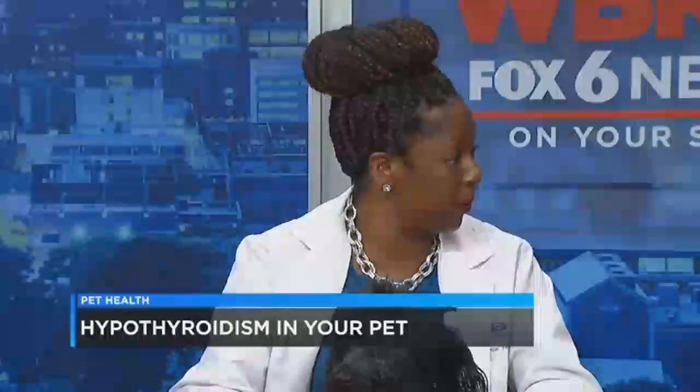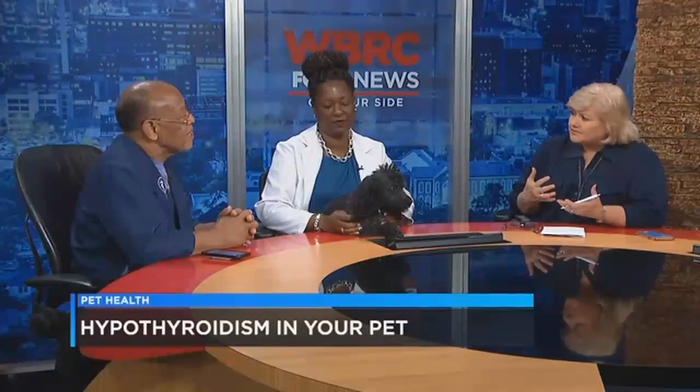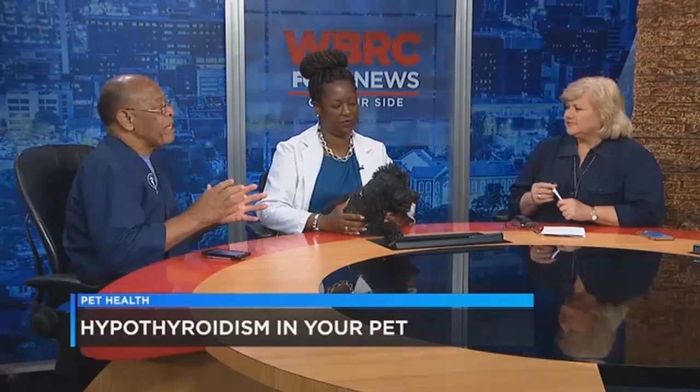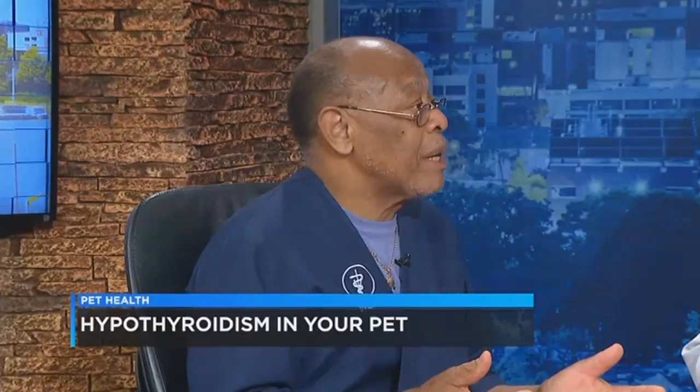So how are they treated? Usually we treat them with a thyroid supplement — we replace the thyroid hormone with a pill that the owner has to give them on a daily basis. Most of the time this is a lifelong therapy. Sometimes the symptoms are so vague that I'm not able in my office to determine that's what it is, so I have to send it to a specialist, a dermatologist like Dr. Hubbard.